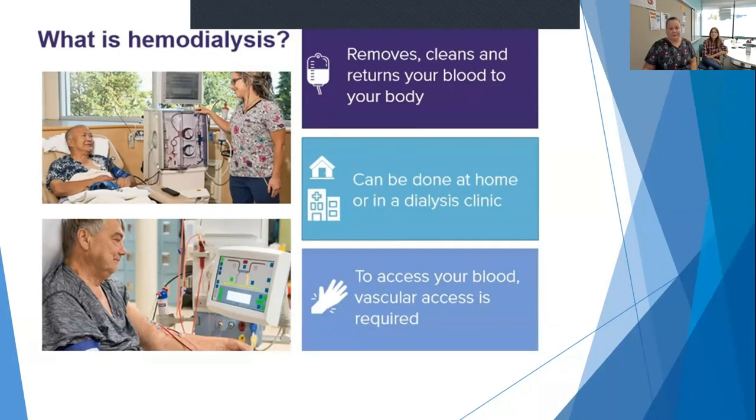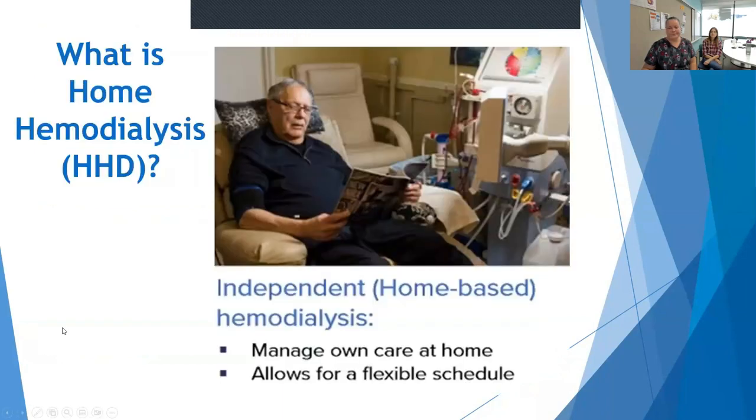If you're at home, you'll learn to do your own treatment. To get your blood into the machine for the treatment, you need a vascular access, and we'll talk a little bit about that later. Home hemo is an independent and home-based dialysis. You can have your setup like this gentleman with a comfortable place to sit or rest with some quiet activities like a book to read or TV to watch. Some people also choose to do their dialysis overnight, so they set up in their bed. Either way, they're comfortable, they're at home, in their own surroundings, and they can make their own schedule.